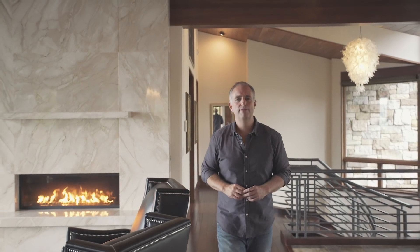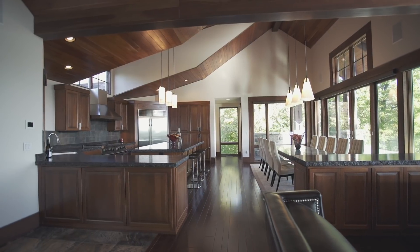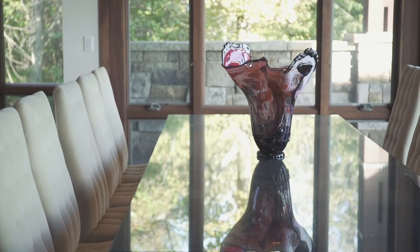This two-story, four-bedroom home offers approximately 5,000 square feet of living area with true luxury finishings throughout. The open floor plan allows for plenty of room for entertaining family and friends.